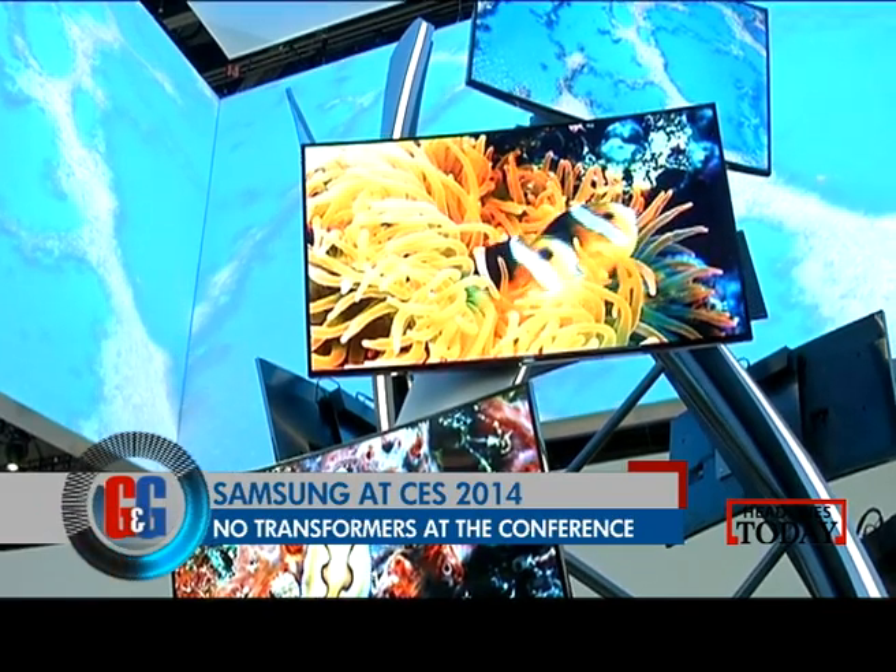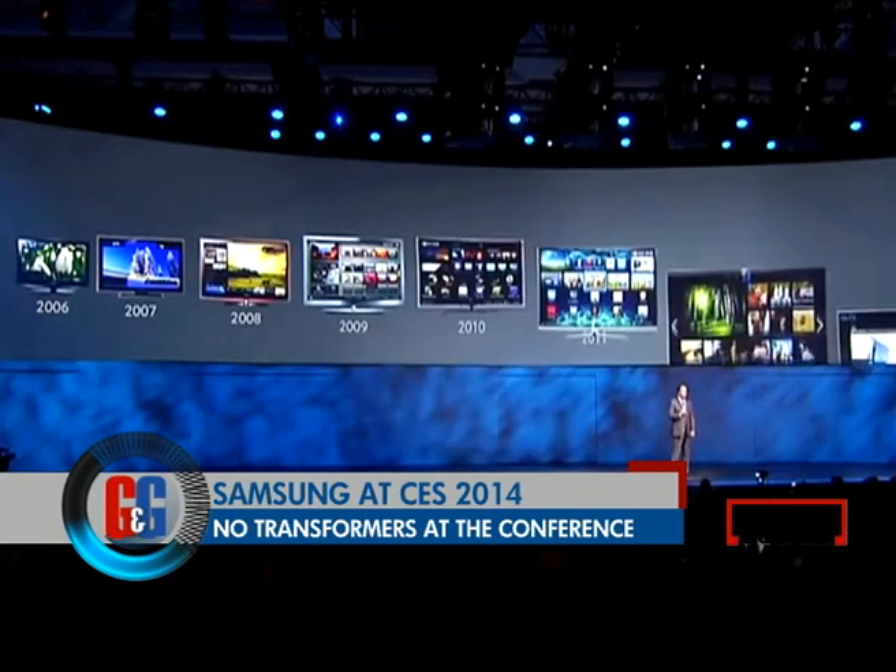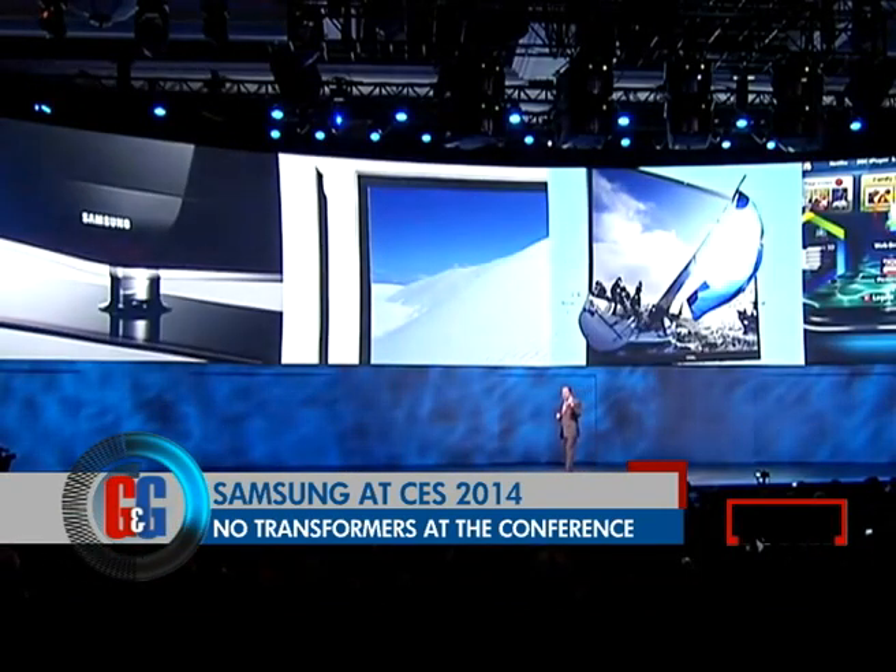All was not so well with them, though. Samsung has led the TV industry for eight years now. Before the actual CES kicks off, every company has a pre-show conference. For Samsung, they would just like to forget this one.